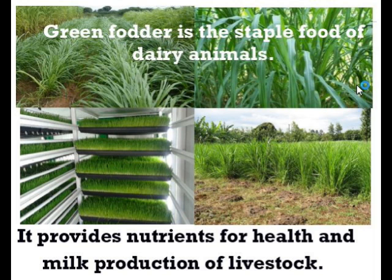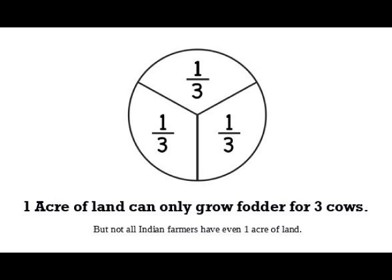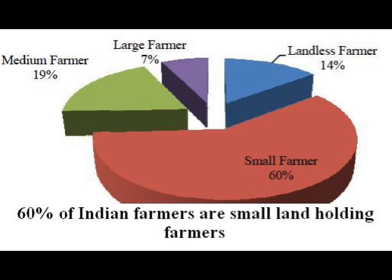Green fodder is a staple feed for dairy animals. It provides the required nutrients for milk production and good health of dairy animals. Not only dairy, but all farm animals and birds including hens and ducks love green fodder. However, one acre of land can grow fodder for only three cows.